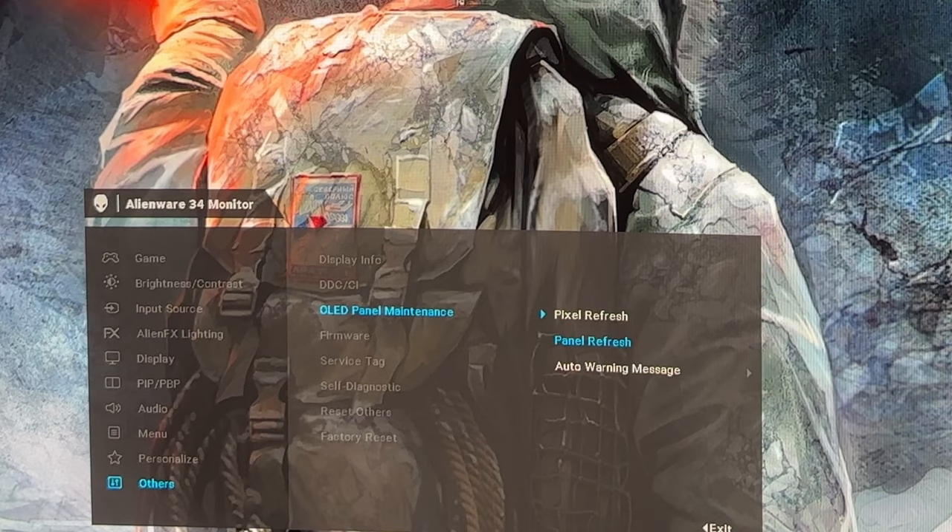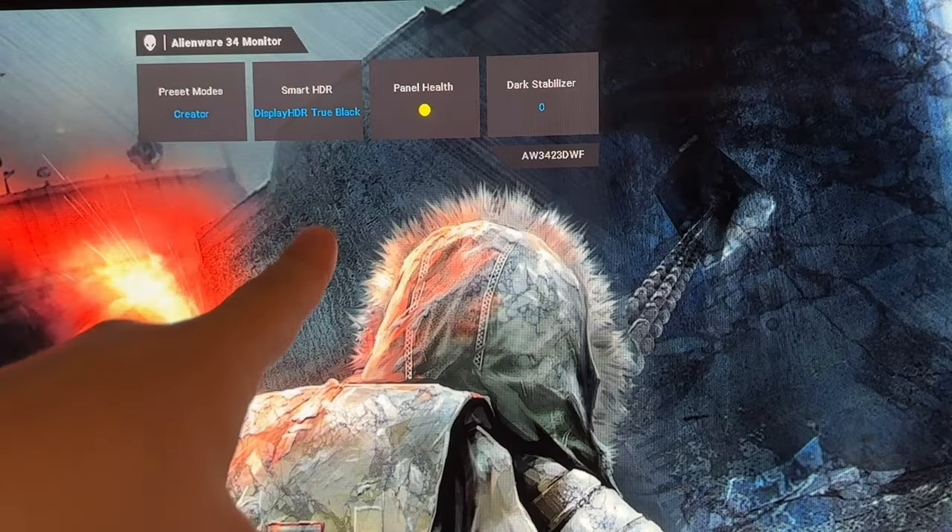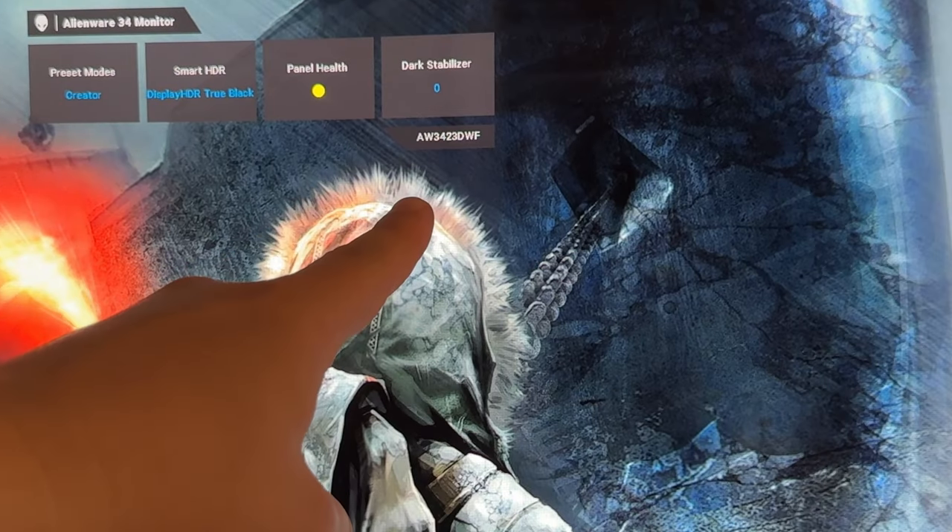The OLED care options include a pixel refresh. Until you turn it off, every four hours you'll get a notification saying you should do the pixel refresh. The readout shows whether you're in HDR mode, what preset mode you're in, the health of your OLED in green/yellow/red — yellow means run the pixel refresh — and the level of dark stabilizer. I ran outside for a bagel and left a game tabbed for two hours. Had I left that on overnight, could have been the end of the world. I linked an Rtings link showing their OLED burn-in test — it will certainly motivate you not to mess around.